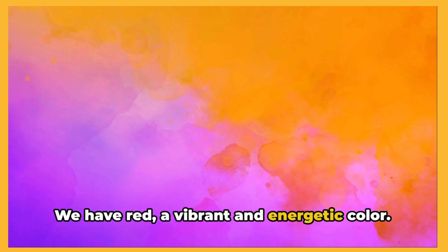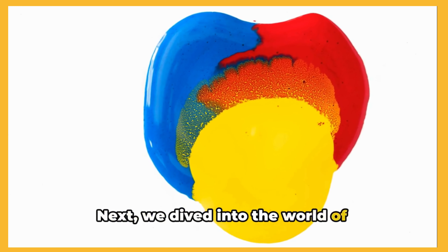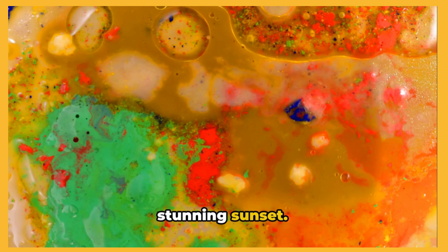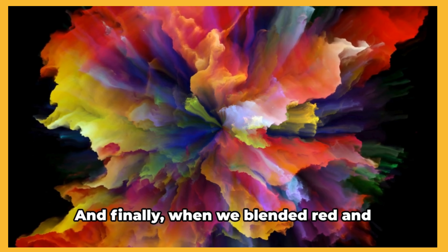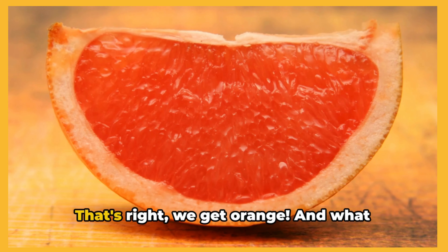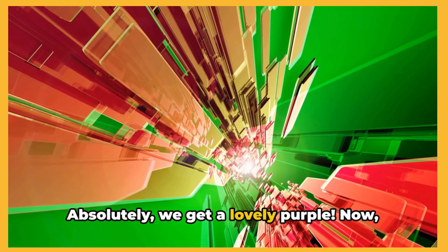We have red, a vibrant and energetic color. Then there's blue, a calm and soothing shade. And lastly, we have yellow, bright and cheerful, just like the sun. Next, we dived into the world of secondary colors, which we create by mixing our primary colors. When we combined red and yellow, we made a beautiful warm orange, reminiscent of a stunning sunset. Mixing blue and yellow gave us green, the color of leaves and grass, bringing a touch of nature to our palette. And finally, when we blended red and blue, we got a royal purple. What happens when we mix red and yellow? That's right, we get orange. And what about blue and yellow? Yes, that gives us green. Lastly, when we bring together red and blue, we get, absolutely, a lovely purple.